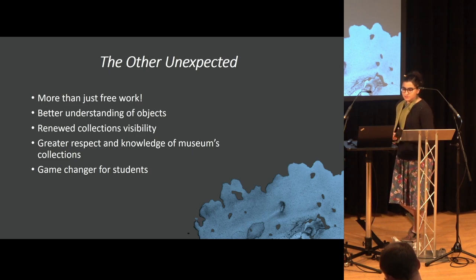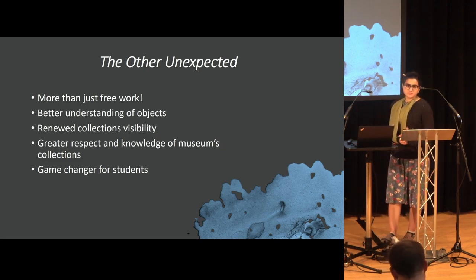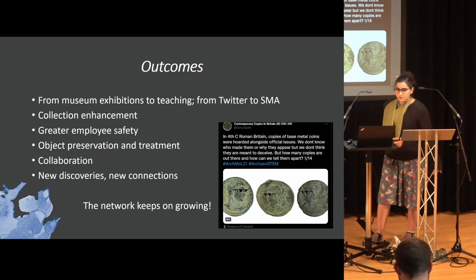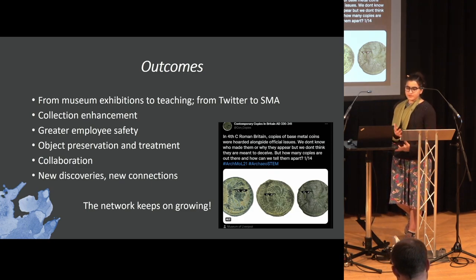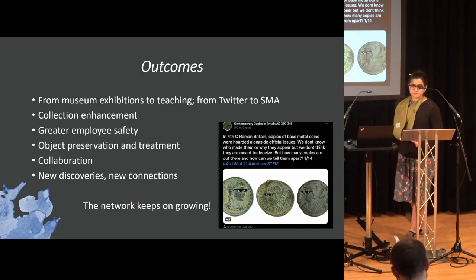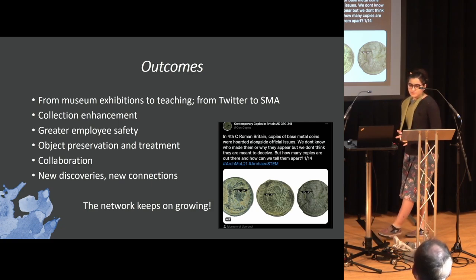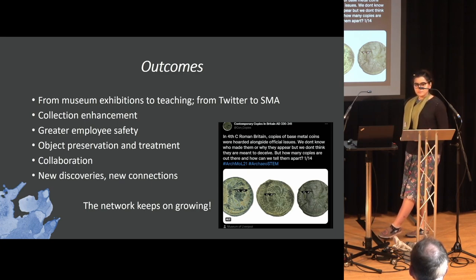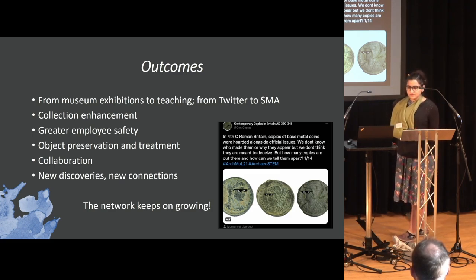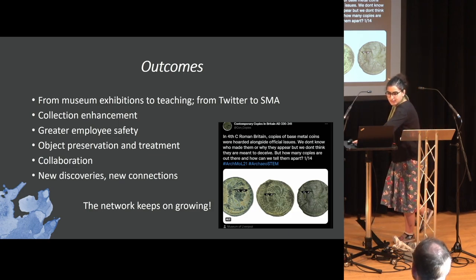This leads to better understanding of the objects and new collection visibility, as well as greater respect for museum collections. Letting people into collections can change your constituents — you never really know where this new information will go: museums using it for exhibits or teaching, students posting things on social media, or actual in-person conferences. Getting new information always enhances your collection. It also makes for better employer safety — as we've seen with the ceramics, knowing that your collection might be toxic helps you handle things better in the future. This could also lead to how you preserve and keep objects in the future, and to collaboration and new discoveries.